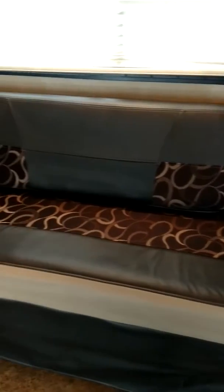Here's another sofa that folds out to a real sofa bed. It does have in-floor D-rings — six of them total.